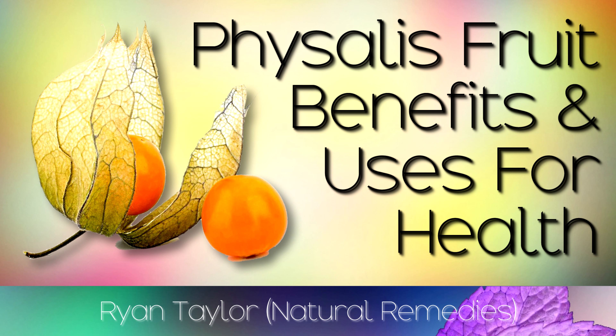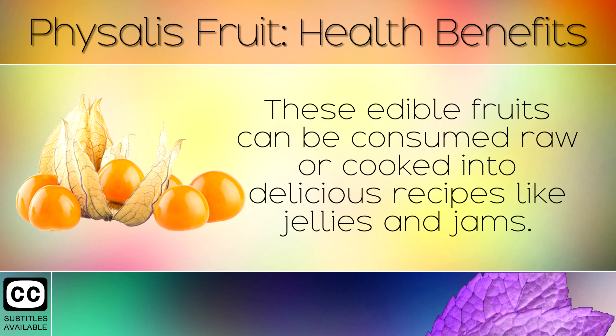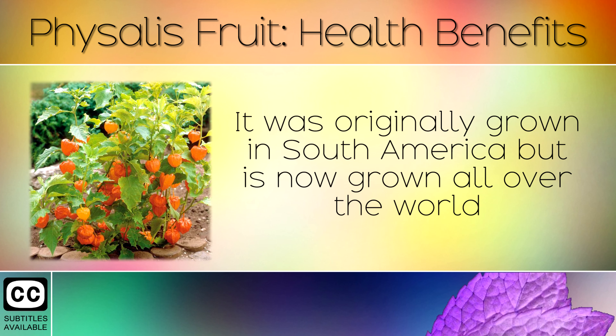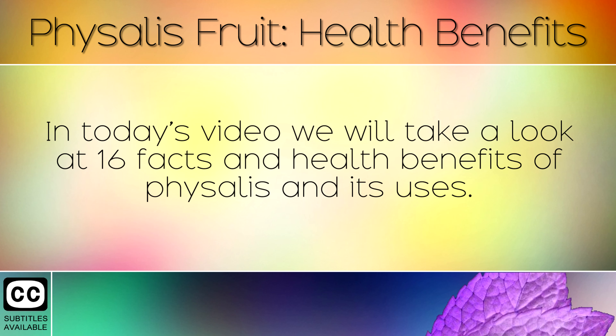The Health Benefits of Physalis, also known as Cape Gooseberry. Physalis is a small orange berry which sits inside a papery case, making it look like a tiny Chinese lantern. These edible fruits can be consumed raw or cooked into delicious recipes like jellies or jams. Originally grown in South America, it is now grown all over the world and is also known as the Aztec berry, Cape Gooseberry, Chinese lantern fruit, golden berry, or Peruvian ground berry. In today's video we will take a look at 16 facts and health benefits of Physalis and its uses.